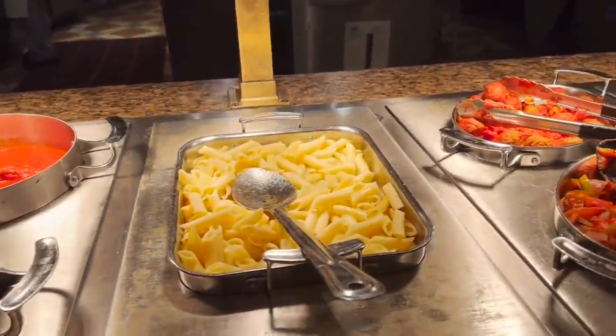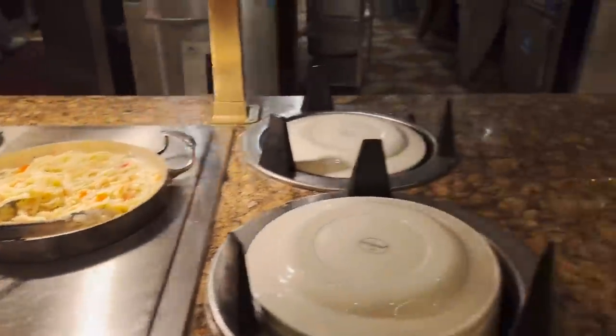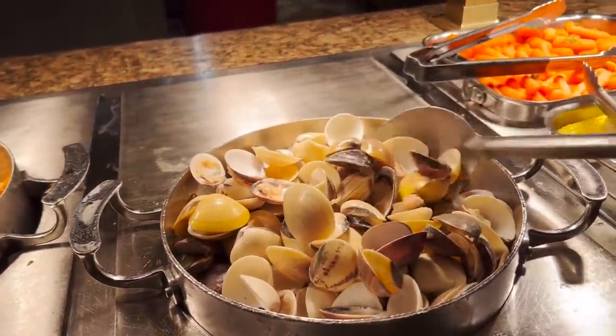Got some Italian: alfredo sauce for penne pasta, meatballs, Italian sausage, and linguine and clam sauce. So we've got Italian, Mexican, Asian, Hawaiian — and there's more.